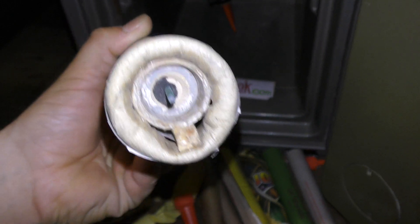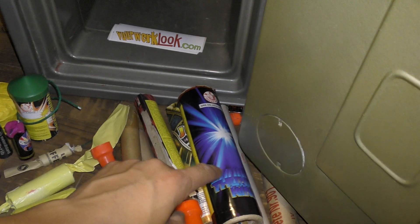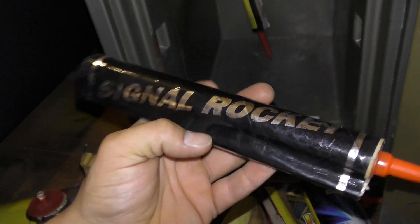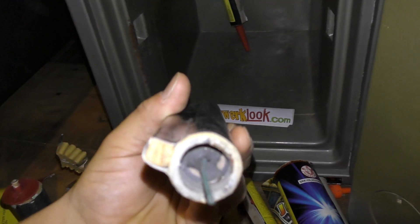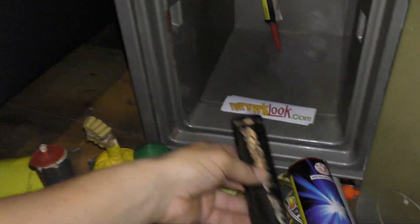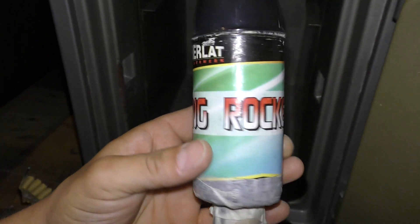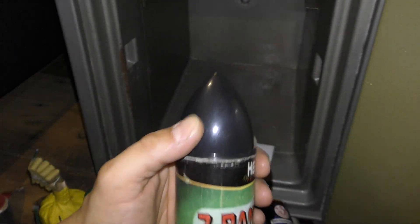Ik weet zo niet uit mijn hoofd hoeveel gram die is, 55 staat erop. Maar voor de knal moet ik even nakijken. Maar die heb ik nu ook eindelijk. Lewine pijl. Het is gewoon een normale Lewine pijl maar dan met een dikke koker eromheen. Gewoon dik in de letterlijke en figuurlijke zin. De Signal Rocket Oculewine pijl van 2007. Ook een dik ding, gaat iets zachter dan Zink 901 maar zeker niet slecht. Signal Rocket. En de Herlat 7 Bang Rocket. Dat is wat mee gesjoemeld volgens mij.